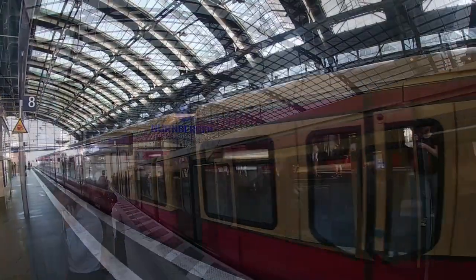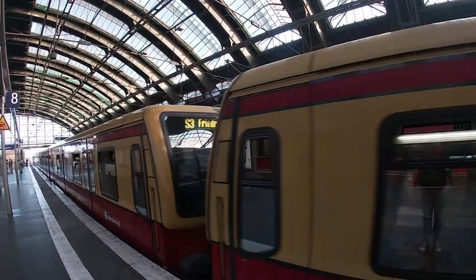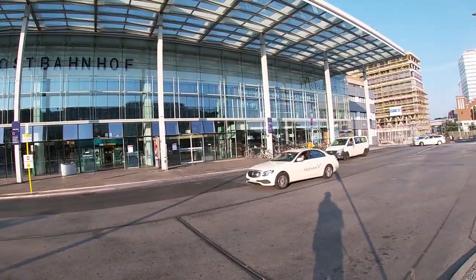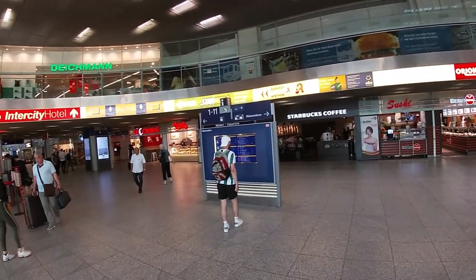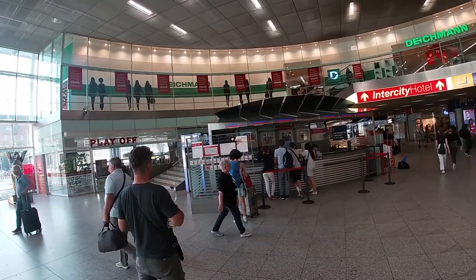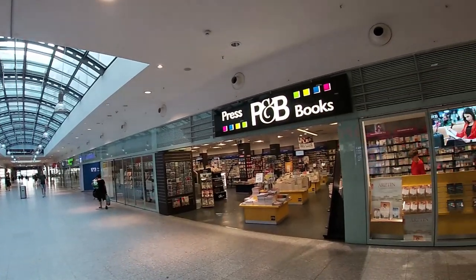Between 1987 and 1998, Berlin Ostbahnhof used to be called Berlin Hauptbahnhof. During the separation of Germany and Berlin, this was the main station of the eastern half of Berlin. Since the opening of the new main station Berlin Hauptbahnhof, the number of passengers using this station has decreased significantly. Still, lots of long-distance trains stop here, especially international trains that cross the border with Poland.